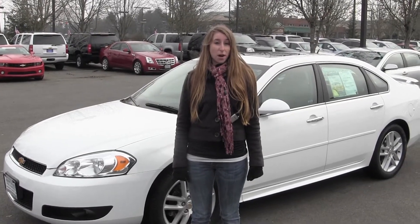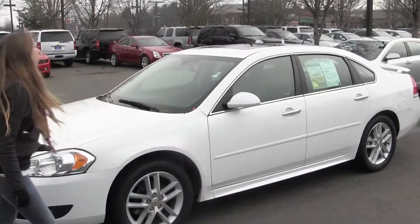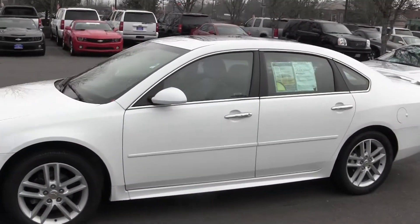Hi, this is Chelsea. Today I'm at Michael's Chevrolet, located in Issaquah, off I-90 and the 15th exit. And today we're looking at this white 2012 Chevy Impala.